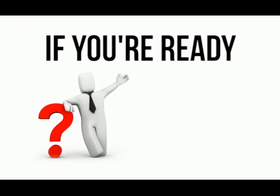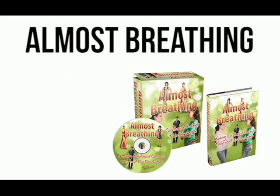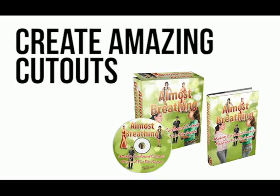If you're ready to create your own unique high-quality cut-outs without the hassles and expense of ordering one, then now's the time to take action. With Almost Breathing, you'll have an opportunity to create amazing cut-outs of celebrities, family and friends at a fraction of the cost you would expect to pay. If you're ready to grab hold of this opportunity, simply order now and you could make a start today.